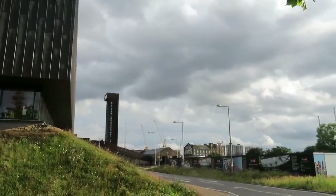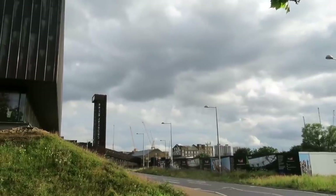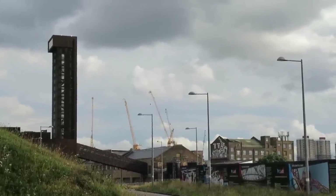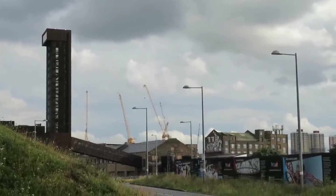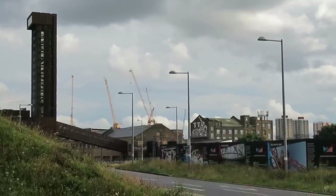This is a sort of interesting vista. Directly on the left here is the Copper Box Arena at Olympic Park. That tower — I don't know what it is actually. And then over there you've got some of the old industrial buildings in Hackney Wick.